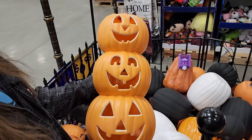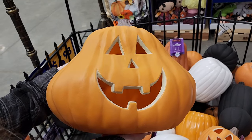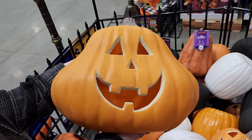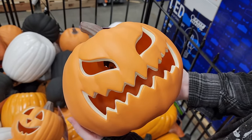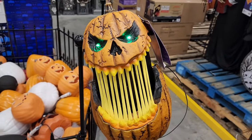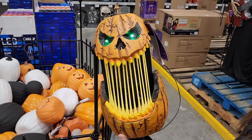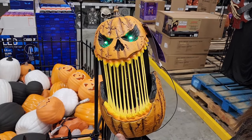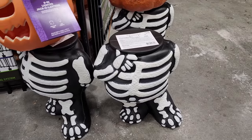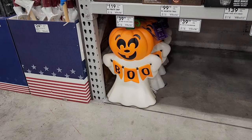$10 — plug him in to light him up. $16 on an unusual and adorable shape — plug him in. $10 — plug him in to light him up. This one has no price but he is so cool, I love him. $15 — you can get the little stands to put your heads on.